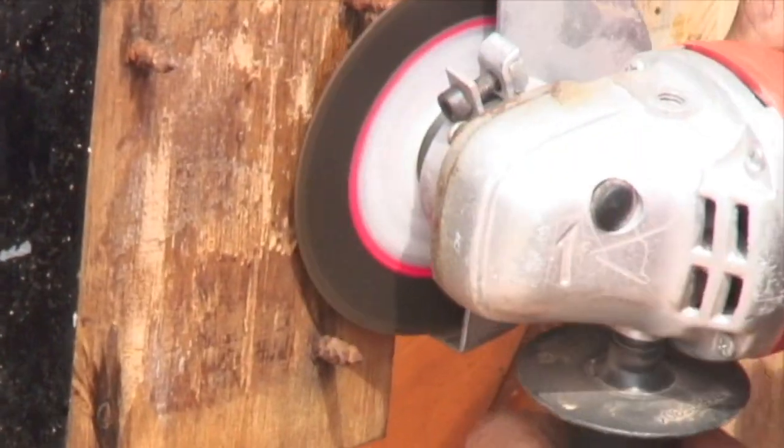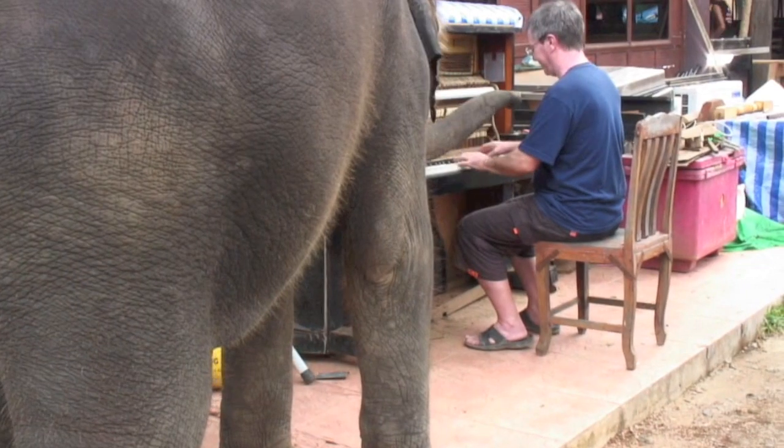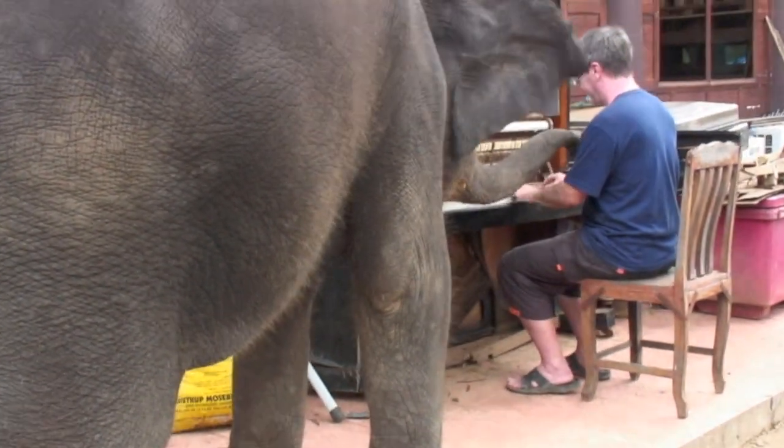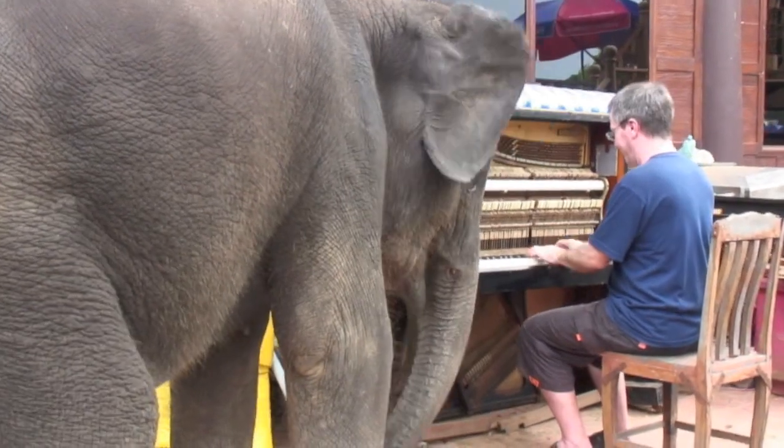Often when things get covered in mud and debris after a flood, they can seem worse than they are, so I started by cleaning the piano. I found bits and bobs around me to get the piano at least playable again.